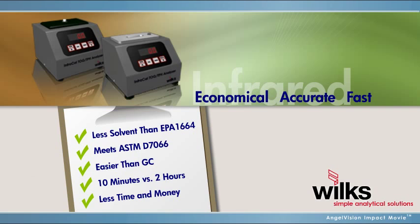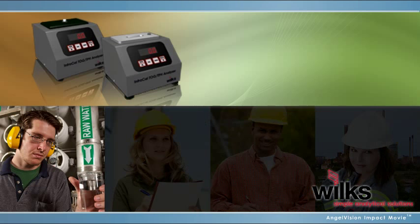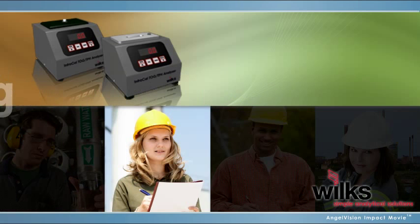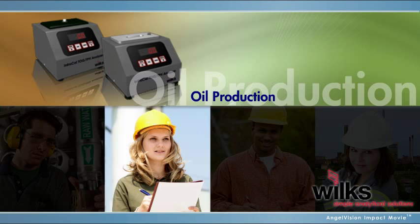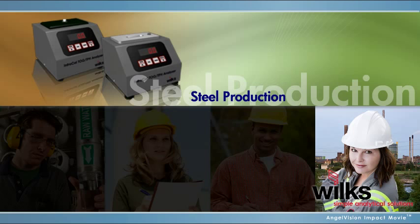Let's take a look at our products in action. Meet four environmental managers who could use our solutions: Anthony, who works for a food processing plant; Susan, at an oil company; Nick, at a municipal wastewater facility; and Mary, who works at a steel mill.